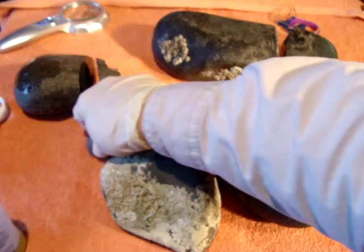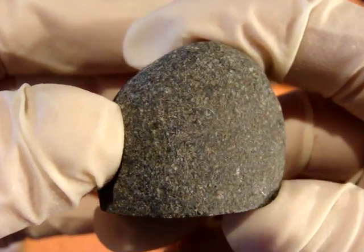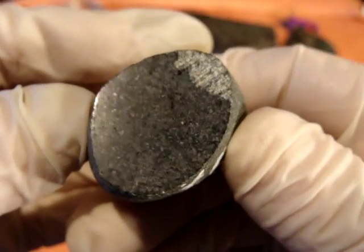And the tiny one — this little tiny one — after cutting a window, you can see the specs of metal here.